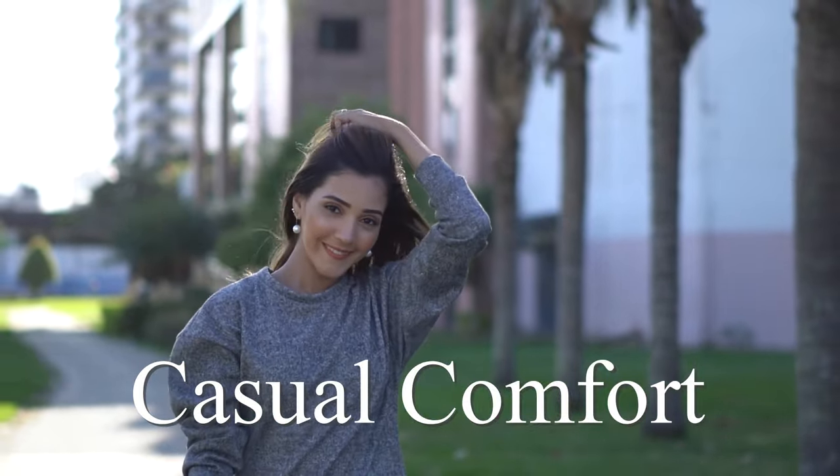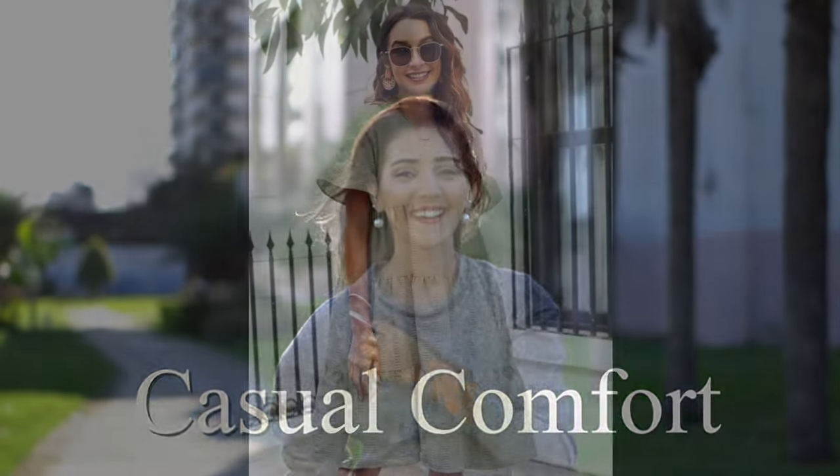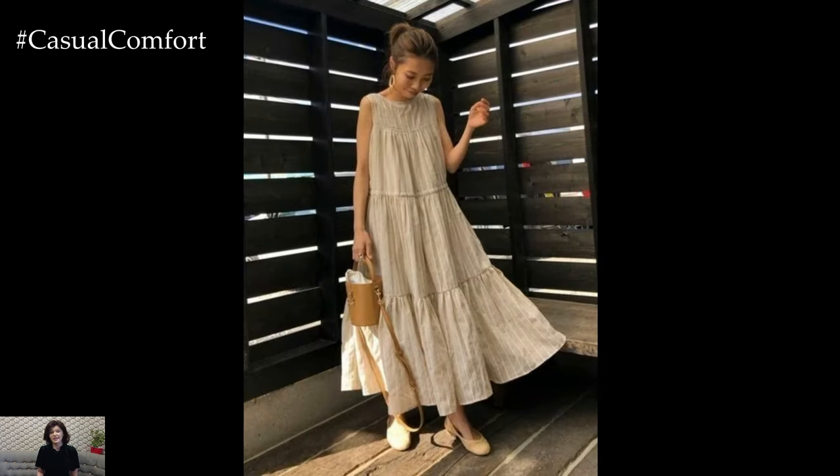Welcome to the Casual Comfort Channel where you will learn a lot of interesting and useful things for yourself. Trapeze-style dresses are a timeless fashion choice that exudes elegance, grace, and a touch of vintage charm.